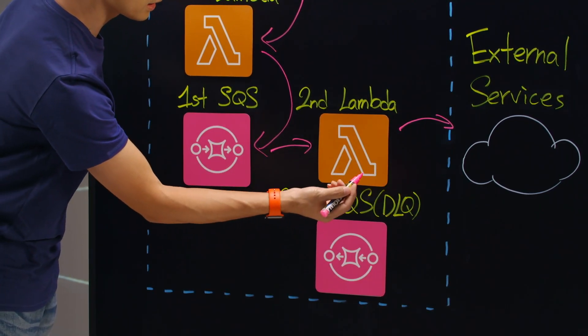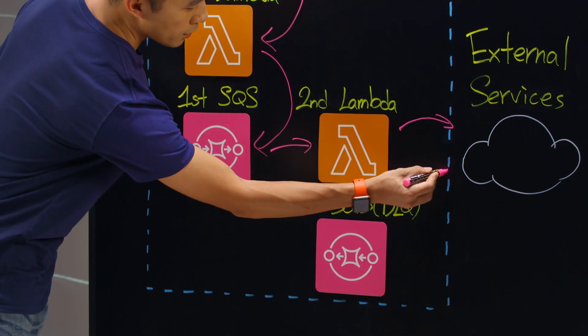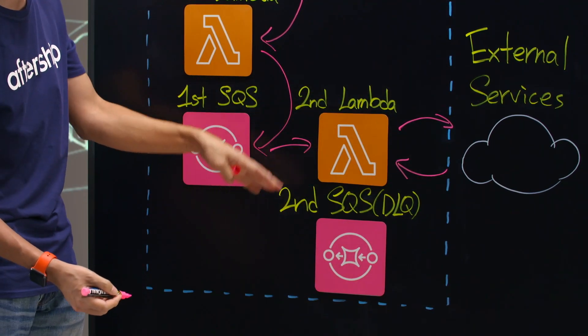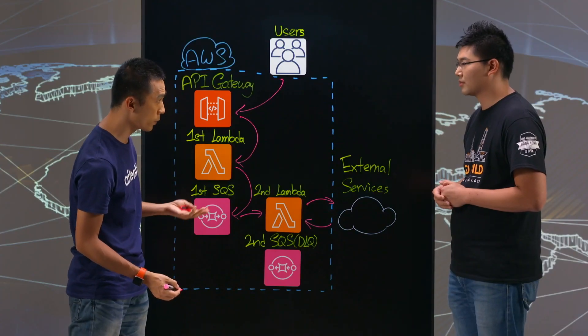For example, we use partnerships with different couriers or even shopping cart systems. It doesn't matter how fast or how long it takes, because that's not the key concern here. The key concern is reliability — we want to make sure that if anything goes wrong, we will know it.